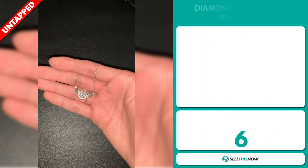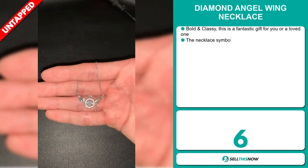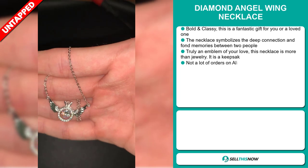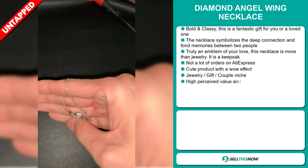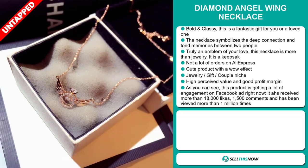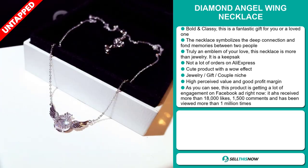Our next product is the Diamond Angel Wing Necklace. Bold and classy, this is a fantastic gift for you or a loved one. The necklace symbolizes a deep connection and fond memories between two people. It's truly an emblem of your love. This necklace is more than jewelry — it's a keepsake. We also think it has a lot of untapped potential, and it falls under the jewelry gift couple niche market. This item has a high perceived value and it'll give you a good profit margin.